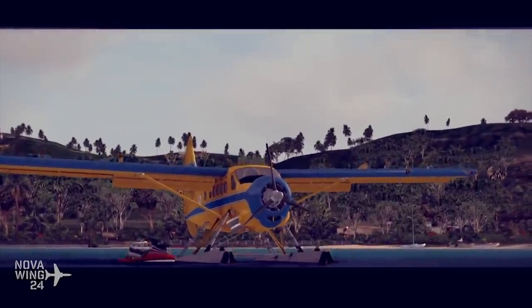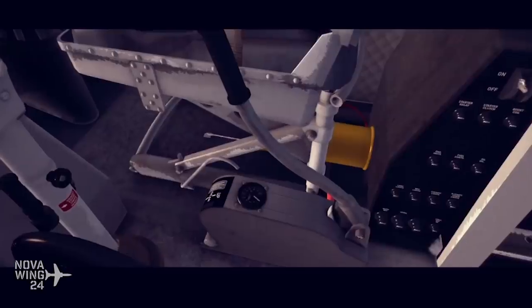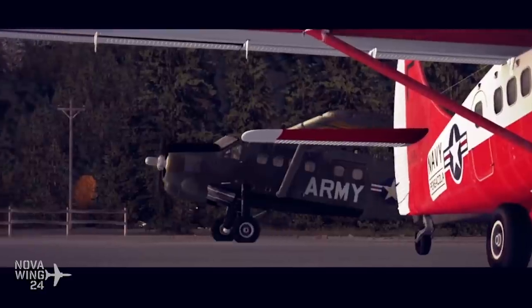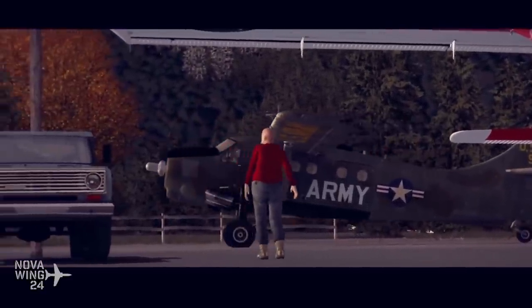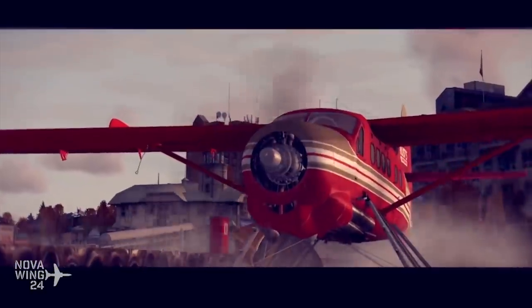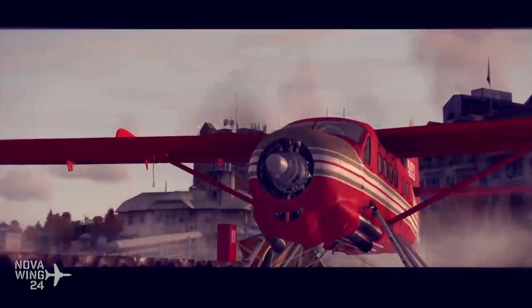It really is the predecessor to the Twin Otter, not just in name but in spirit as well. It really set the bar for what de Havilland Canada are good at designing, which is short takeoff and landing utility aircraft. They are incredibly good at designing those types of aircraft. It's just a really highly detailed version of this one.